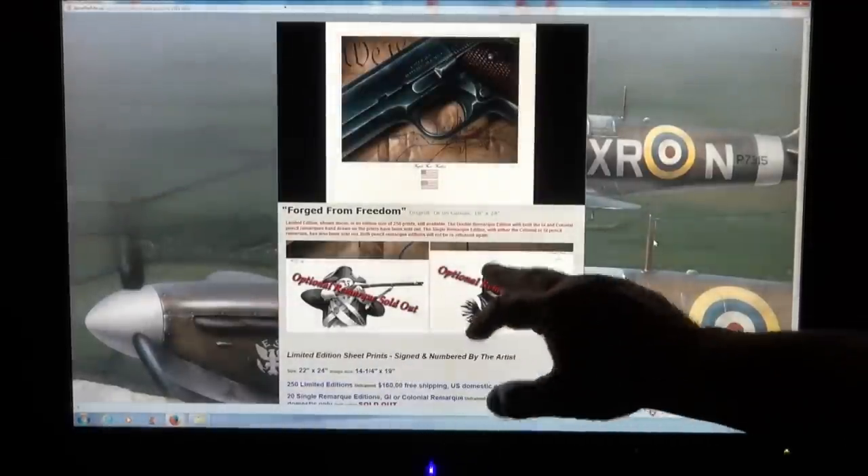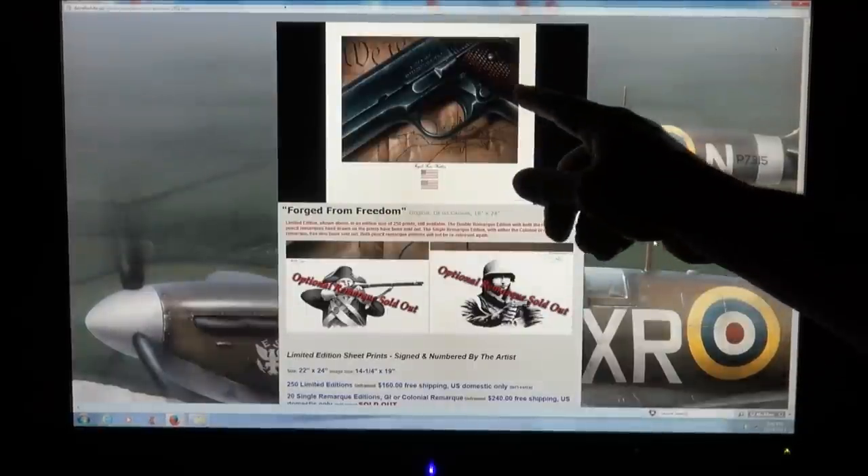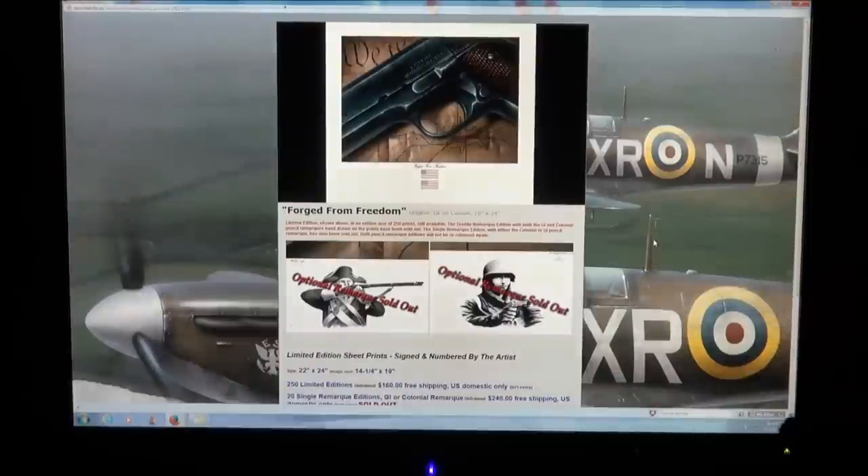Most of his stuff is sold out from my first video, and other big channels caught on, per my request, and did videos on this piece of artwork. I'm going to bring you here in the studio and show you in full high-def 1080p this piece of artwork — there are a few left, and I want to bring it to your attention.